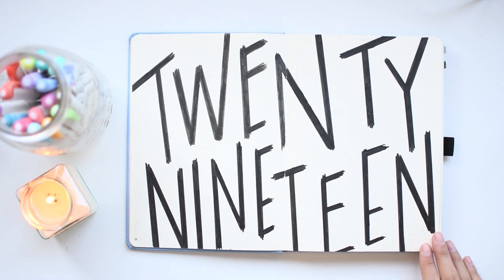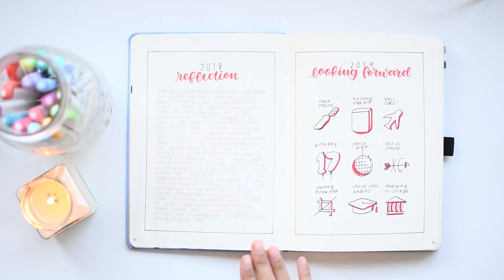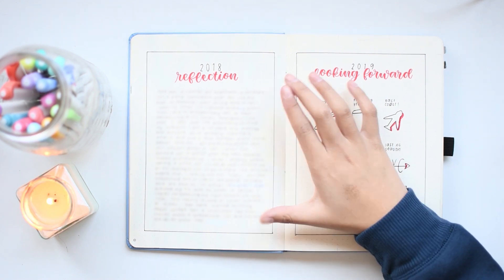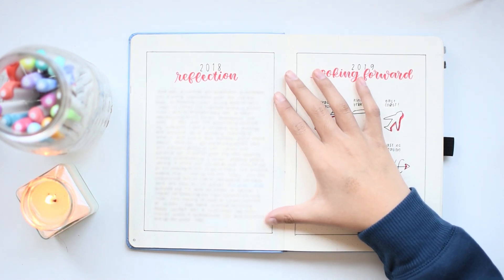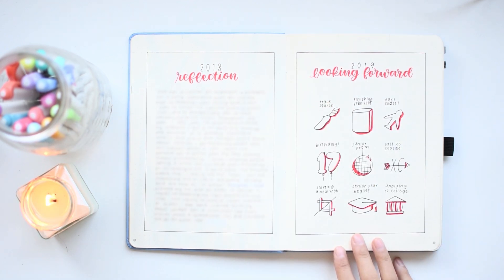Here is my main title page for 2019. This first spread has my 2018 reflection and some drawings for 9 things that I'm looking forward to. I'm not a big fan of trying to do reflective or journaling type writing in a constrained box like this, because it makes me feel like I have to limit what I'm saying and cut everything down.